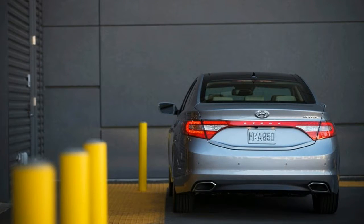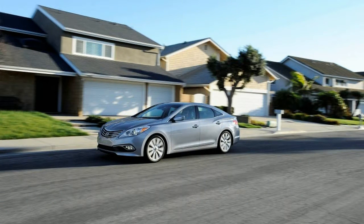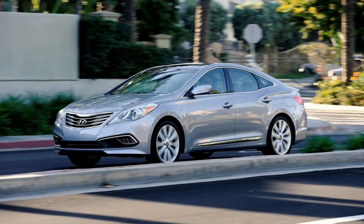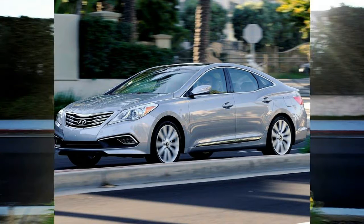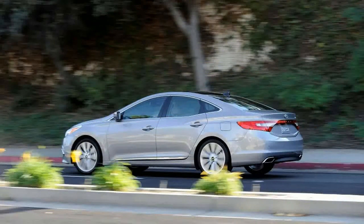The cabin feels airy, thanks to large windows and our model's standard panoramic sunroof. The accommodations are spacious for four adults, but the middle rear seat has a high seating position, with the sloping rear roofline further reducing headroom. That seat is suitable for a child or petite adult, but only for a short stint. Behind the rear seats resides a 16 cubic foot trunk, which is on par with the large sedan competition.